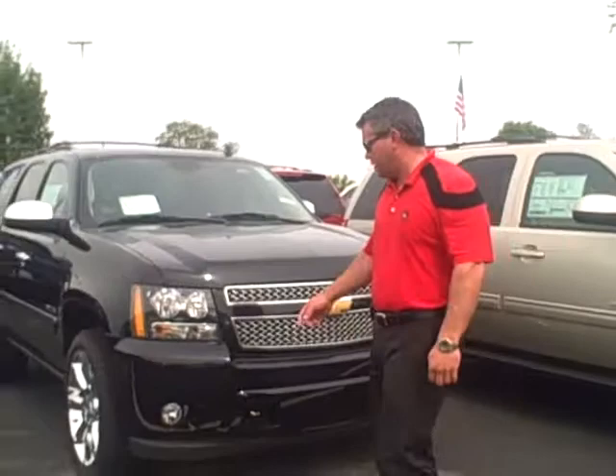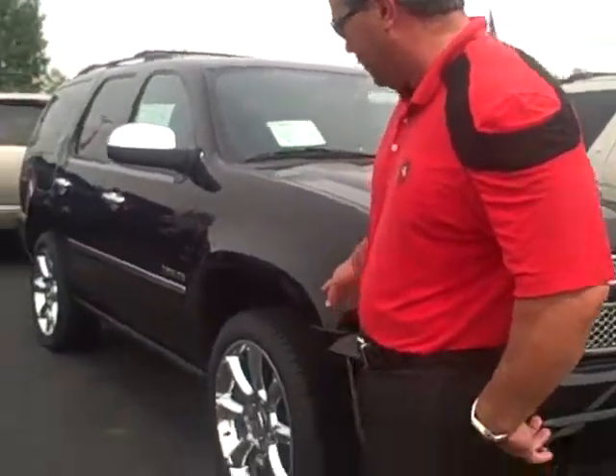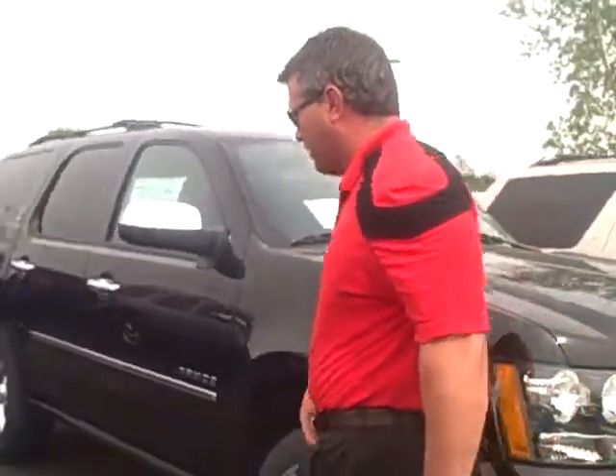The one we're looking at here is a LTZ. This particular model has the 22-inch wheels and the power running boards. I'll let you pull that out and come down.